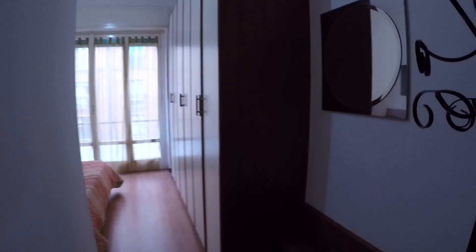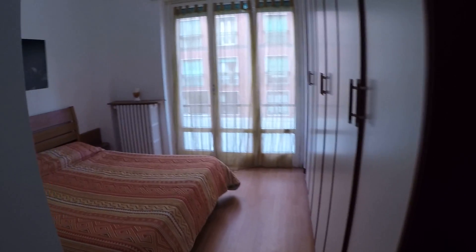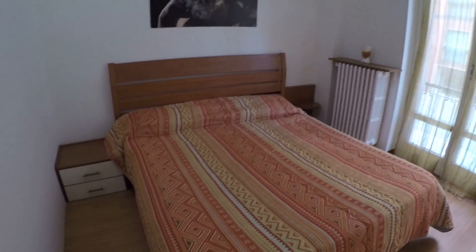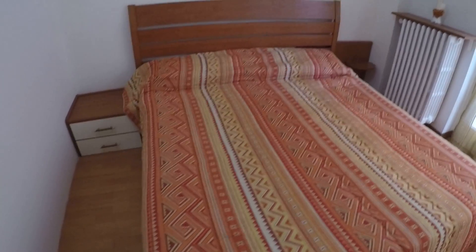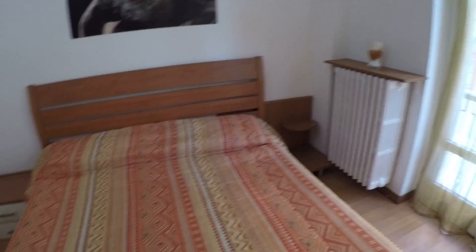This is the main bedroom. It's a little brighter than the other rooms. There's the double bed, night stands, and here we have the big, big wardrobe.